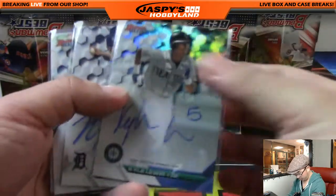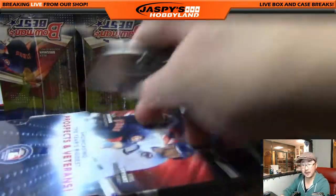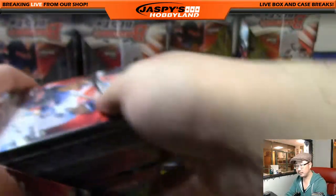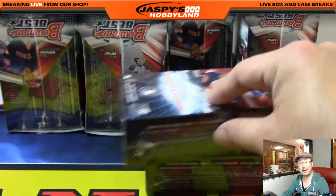Nice — so here are our four autographs. And on to the next box. I'll be honest with you Jake, I have no idea off the top of my head if these are the same price or not.